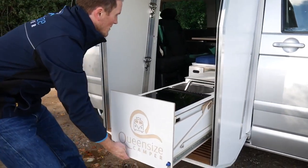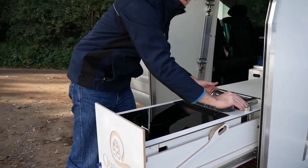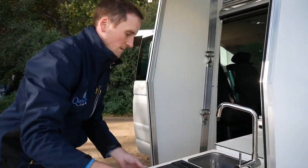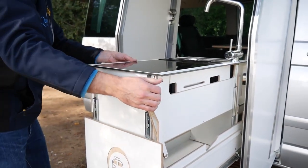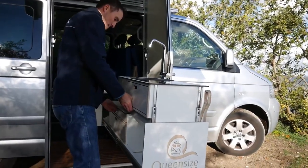Great care was taken in the design of each of these inventions. For instance, the shower is designed to be used in cold weather, and some of the heat produced by the stove can be utilized to heat the water.